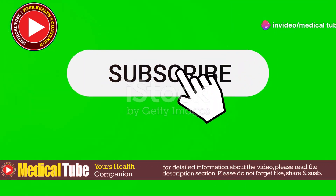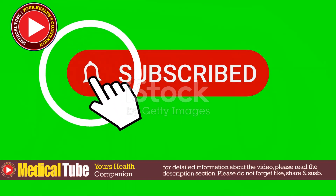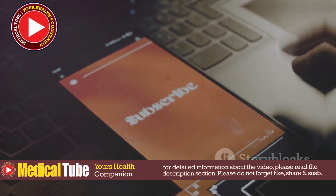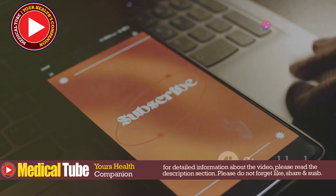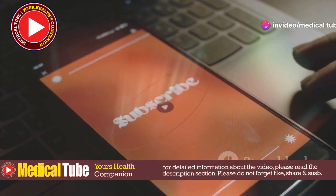But before we jump into our topic, if you are new to MedicalTube, please do not forget to like, share, subscribe, and hit the bell icon. This way, you won't miss any of our latest updates and informative content from MedicalTube. Your support helps us bring you more valuable information.